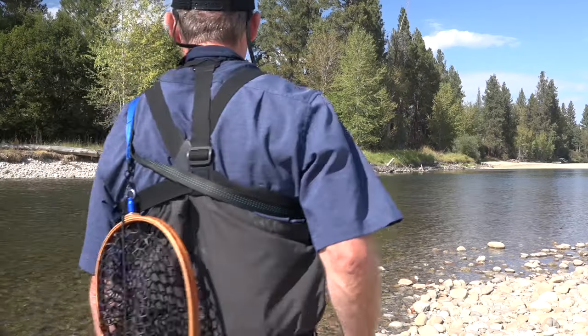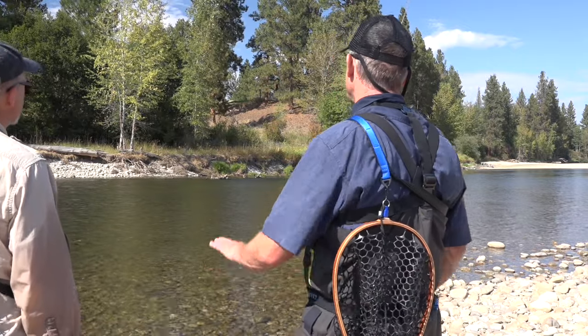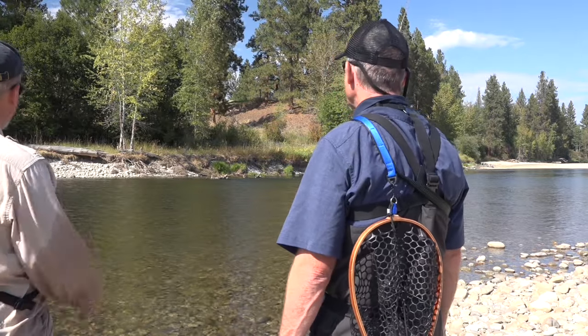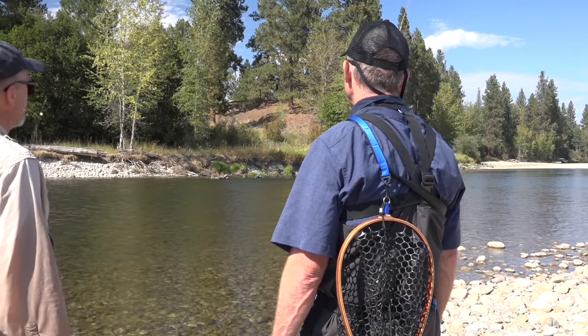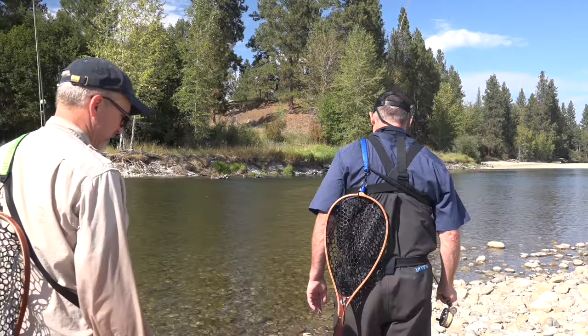I like that water. Yeah, it looks good. There's a little bit of depth right in front of those stumps over there. What do you think? Hopefully there's enough current coming in. Yeah, it looks like a good hiding spot. Alright, can you mind if I go out and give it a shot? No, give it a shot. Okay.